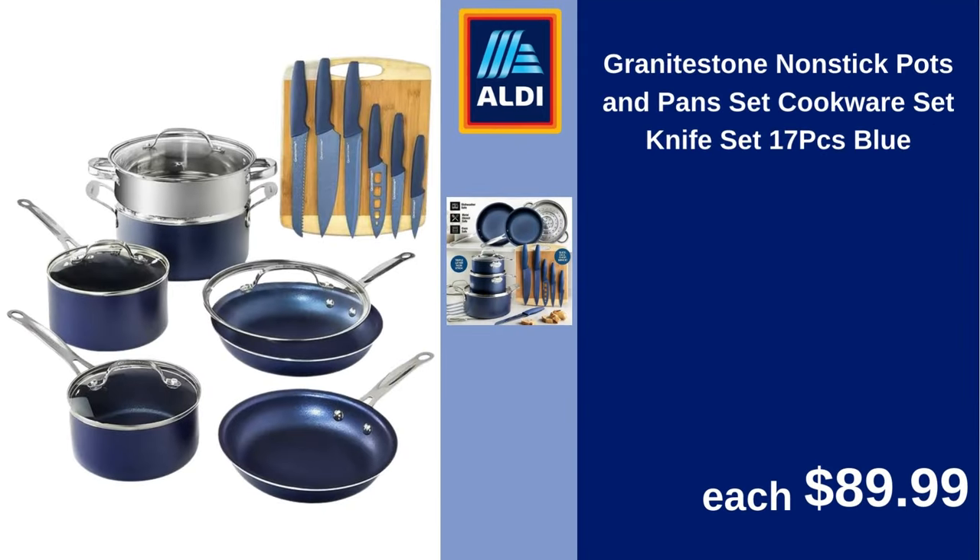Granite stone nonstick pots and pans set, cookware set with knife set, 17 pieces, blue. $89.99.